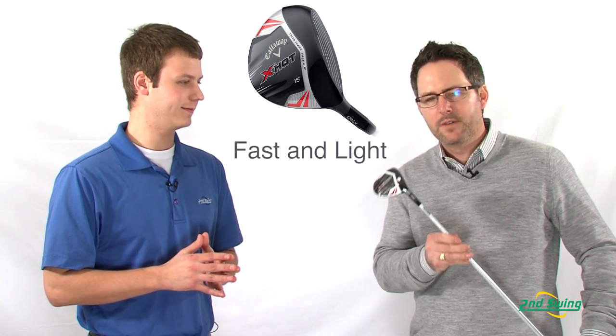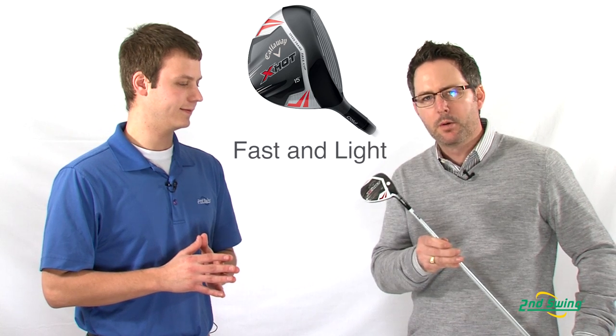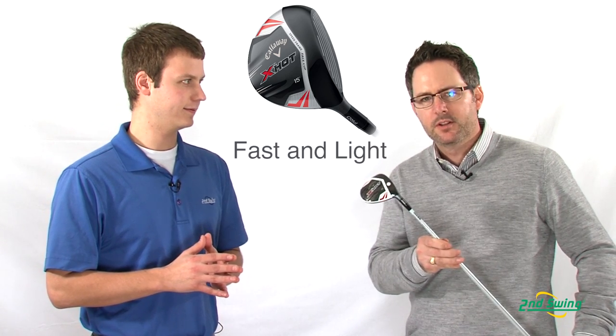Thanks, John. This new X-Hot Pro fairway wood is the lightest and fastest tour-inspired fairway wood we've ever produced. This fairway wood will maximize the COR and CT limits that the USGA and R&A will allow.